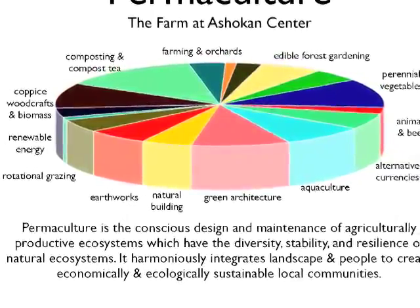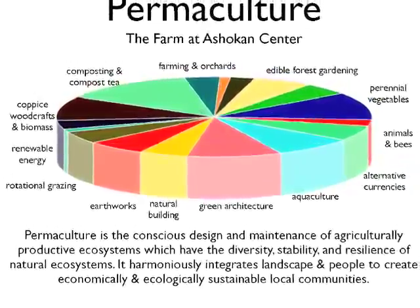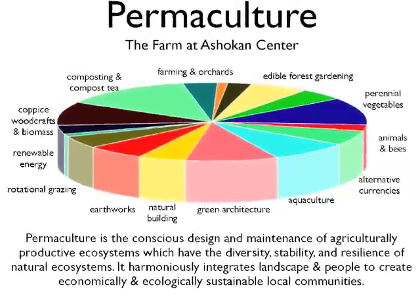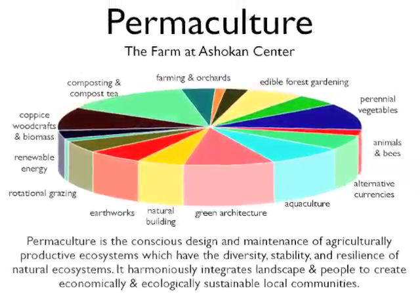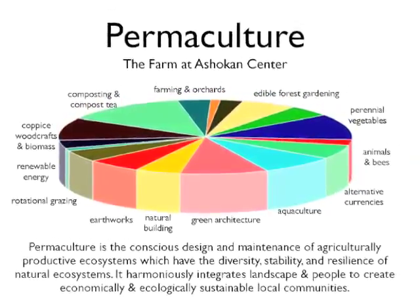Here we've got a little permaculture pie and you can see some of the different pieces on there: green architecture, natural building, rotational grazing, composting, organic farming, perennial vegetables, animals and bees, alternative currencies, and community living. That's what permaculture does — it pulls it all together.